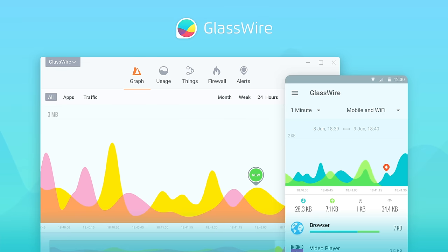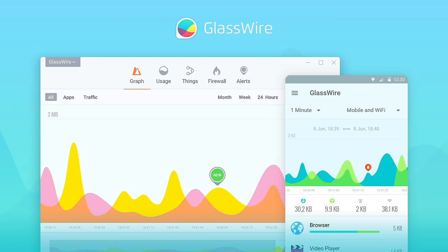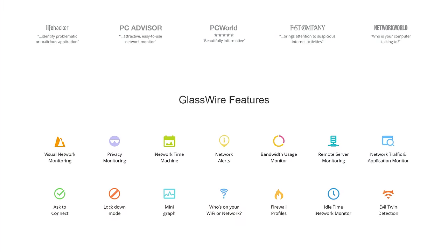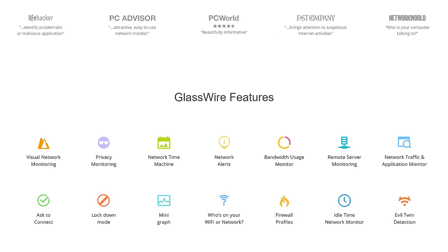With GlassWire, you can instantly see your current and past network activity, you can detect malware, and you can block badly behaving apps on your PC or Android device. Use offer code LINUS to get 25% off at the link below.